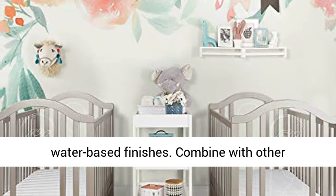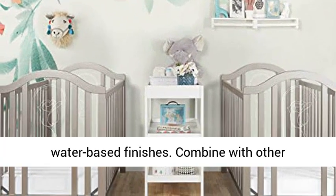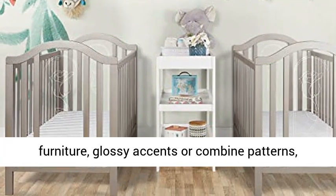Combine with other furniture, glossy accents, or combine patterns, textures, and colors to create a one-of-a-kind nursery.